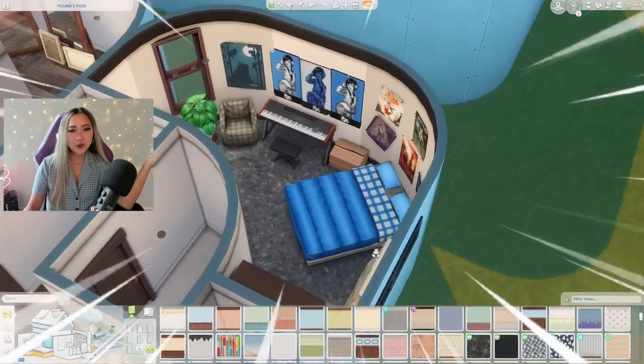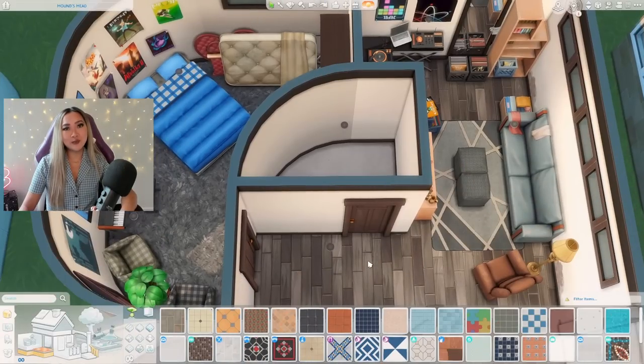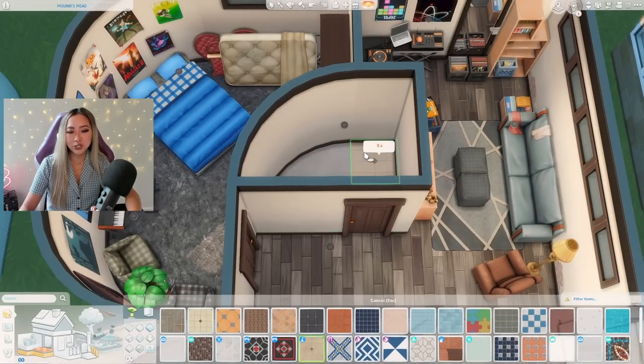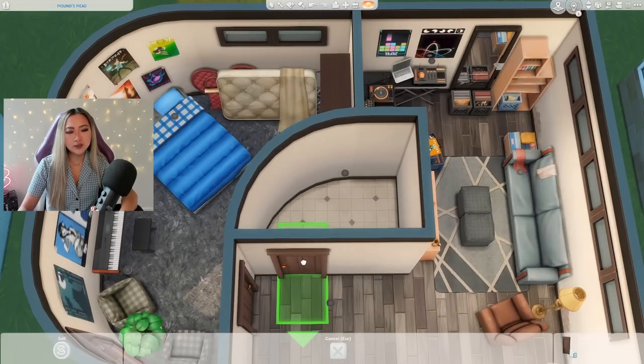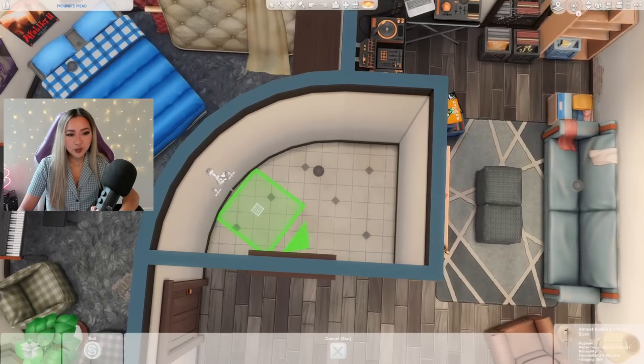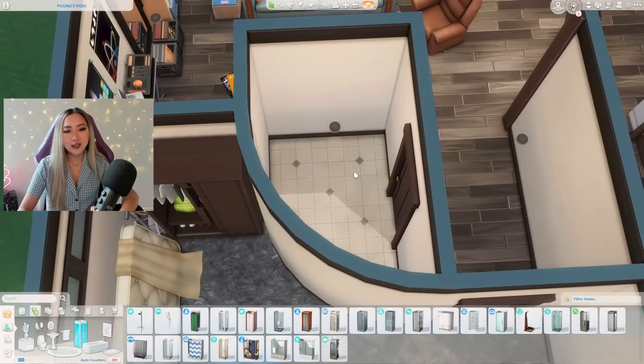Here's our finished bedroom — it looks pretty cozy, it doesn't look half bad for a basement bedroom and we still managed to incorporate the moldy heart bed. Now let's work on the bathroom super quickly. I say we just slap down some dirty tile — this one's from the Strangerville Pack — and then put in just our bathroom essentials. It's a really small space so we have to work with what we have.